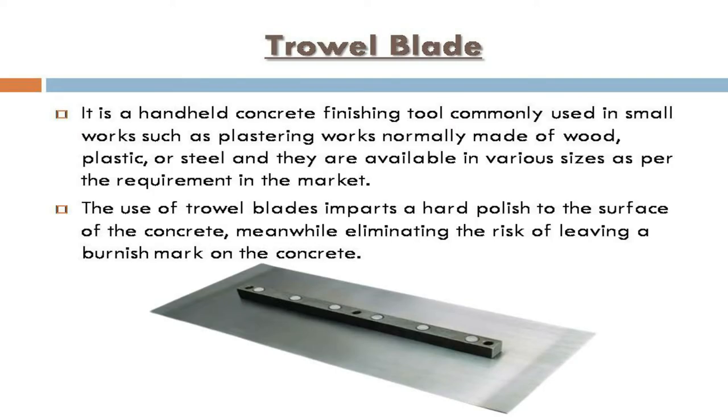Trowel blade: it is a handheld concrete finishing tool commonly used in small works such as plastering. It is normally made of wood, plastic, or steel and is available in various sizes. The use of trowel blades imparts a hard polish to the surface of the concrete while eliminating the risk of leaving a burnish mark.